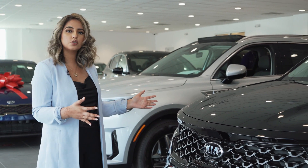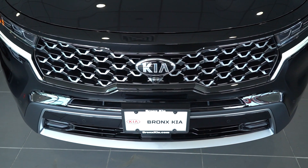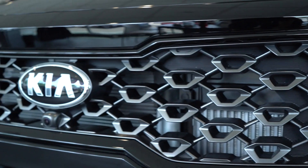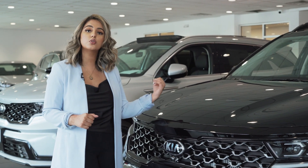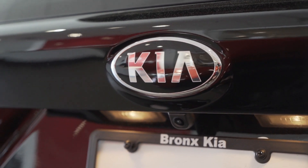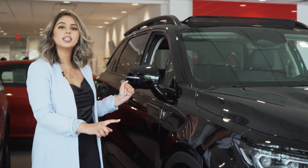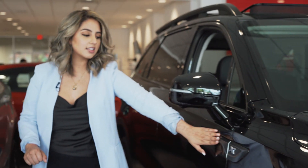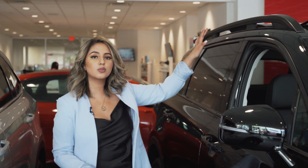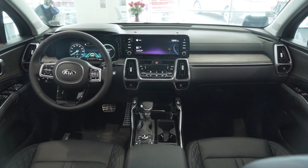One of the very first things you notice when you look at the X-Line Prestige is this beautiful matte accent on the grille, along with one of the four cameras that are equipped on the vehicle to make up the surround view monitor. Another thing that stands out on the Prestige are the 20-inch black alloy matte wheels, along with the X-Line badging and the exclusive roof rails. Let's hop inside and check out some more exclusive features on the X-Line.